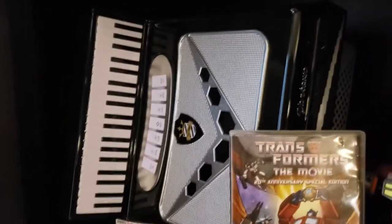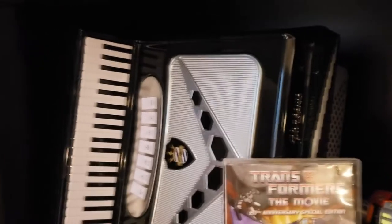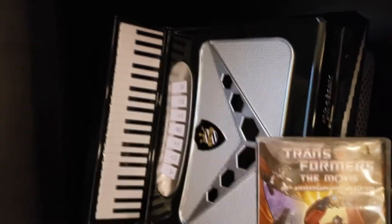And of course the Squeeze Box, which has all the studio albums in it. Can't get those anymore.